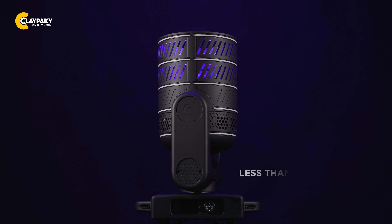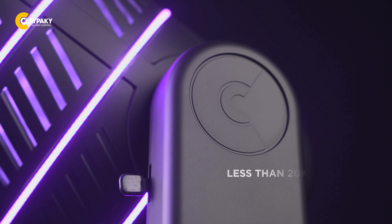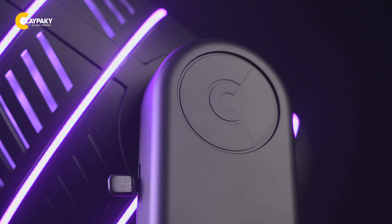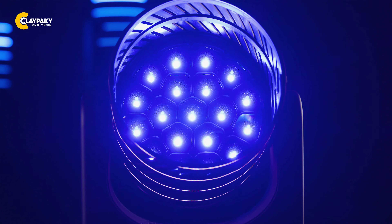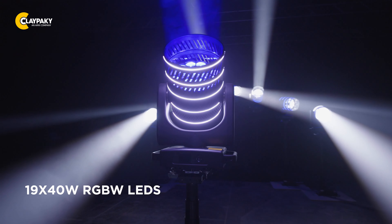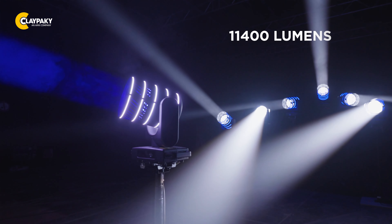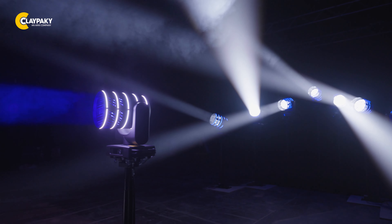Weighing less than 20 kilograms or 44 pounds, the MIDI-B FX is incredibly compact and lightweight, allowing for easy installation and transportation. Just like the MIDI-B, the main light engine of the FX has 1940-watt RGBW engines, with an impressive light output of 11,400 lumens, illuminating your space with stunning brightness.